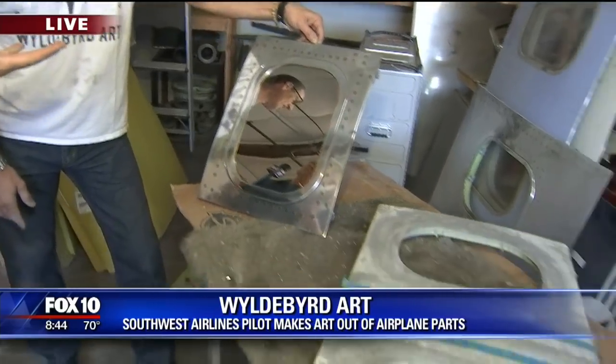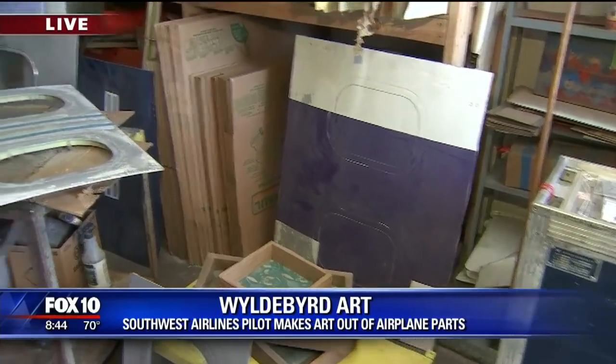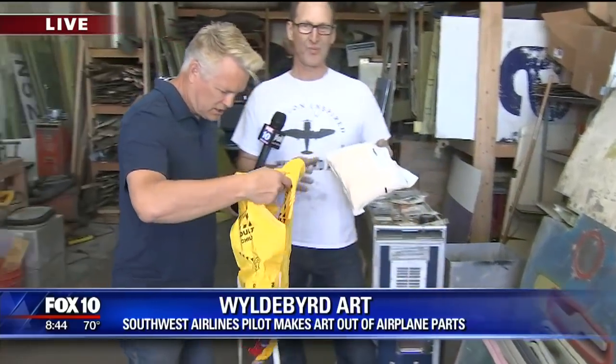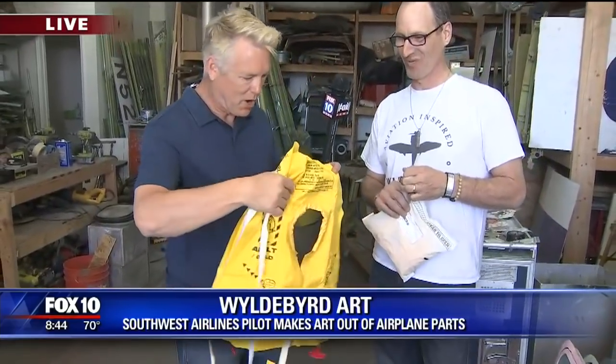And who's your typical customer? Well, the aviation enthusiast. It could be somebody that flew that airplane or somebody that worked on that airplane, or it could just be somebody who loves aviation.